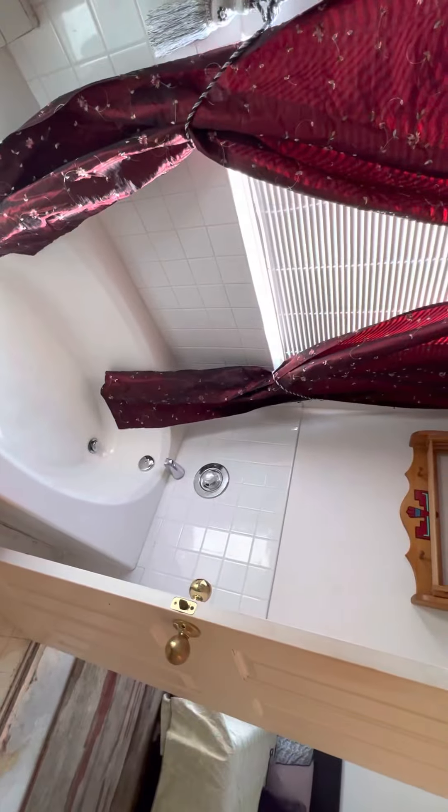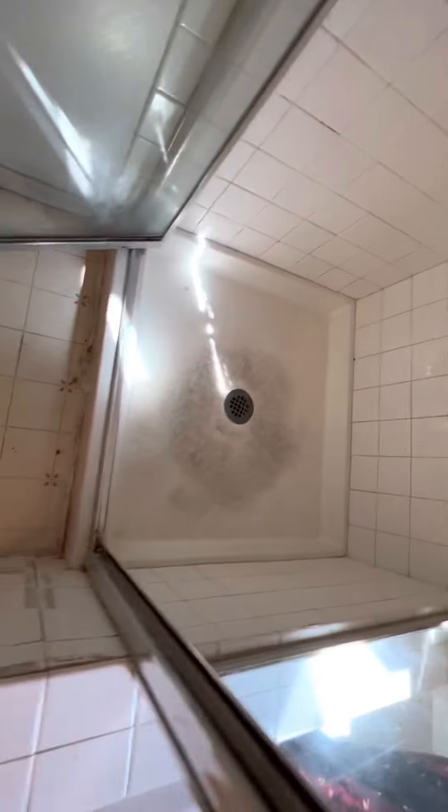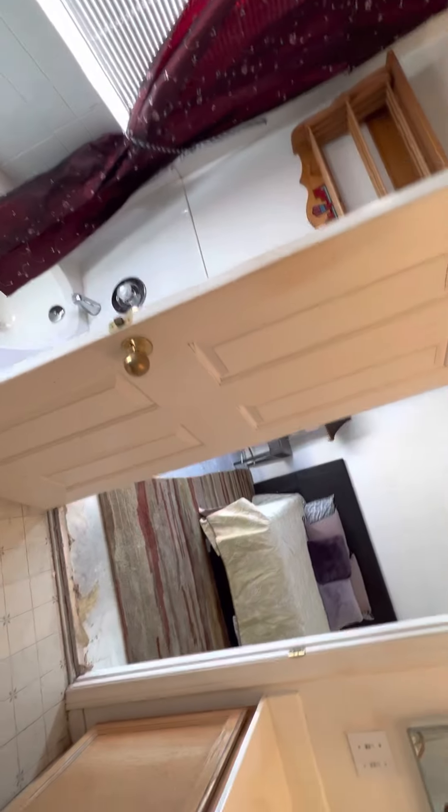Separate shower and tub. Pretty clean, pretty classic.